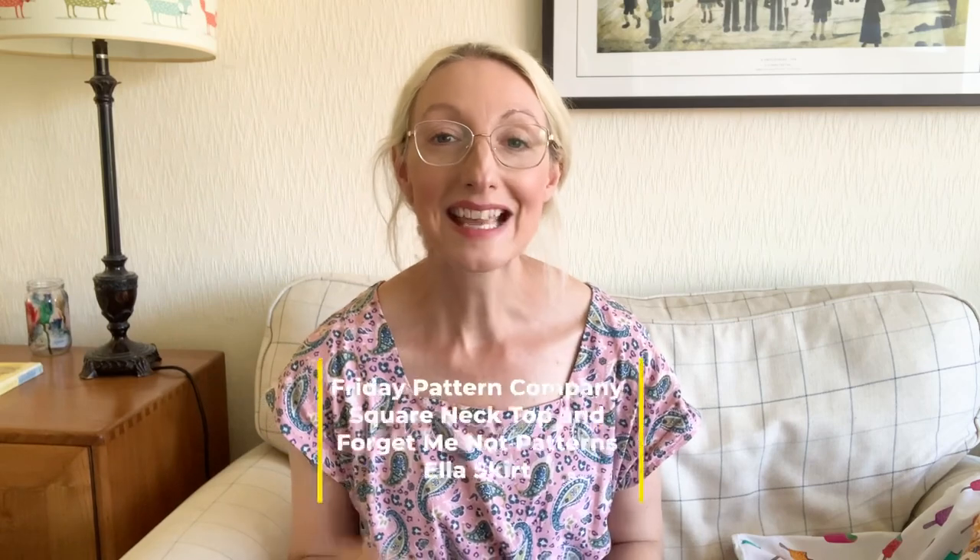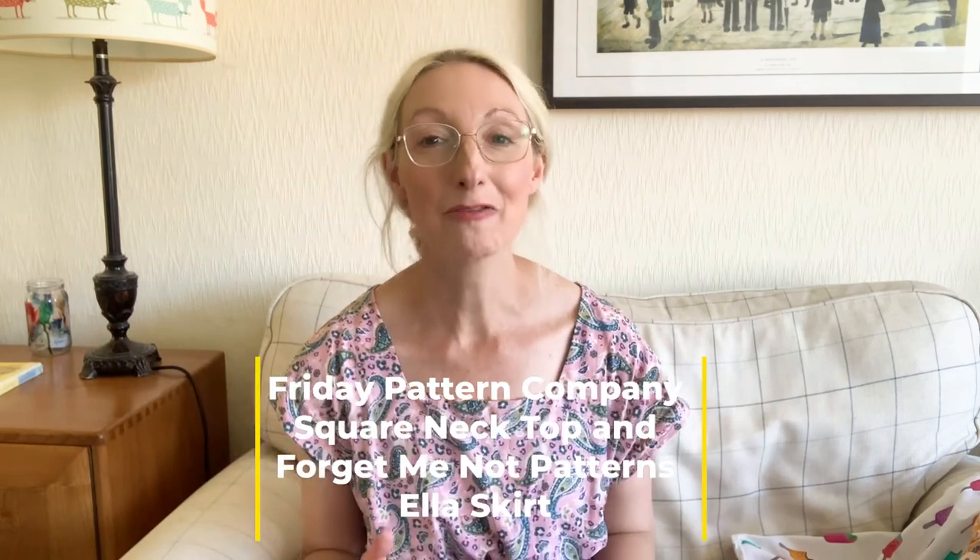The first project I'll chat you through is actually the one I'm wearing at the moment — it's a little bit creased because I've been wearing it all day, but I want to show it anyway. I've attached two of my favourite patterns together. Originally I was thinking about hacking the Friday Pattern Company Sagebrush Top into a dress, but in the interest of time I went with the simpler option.